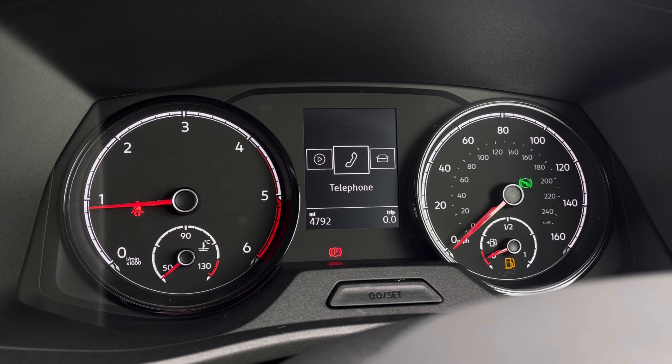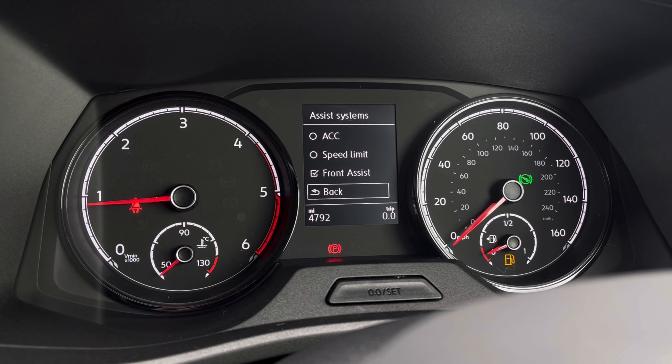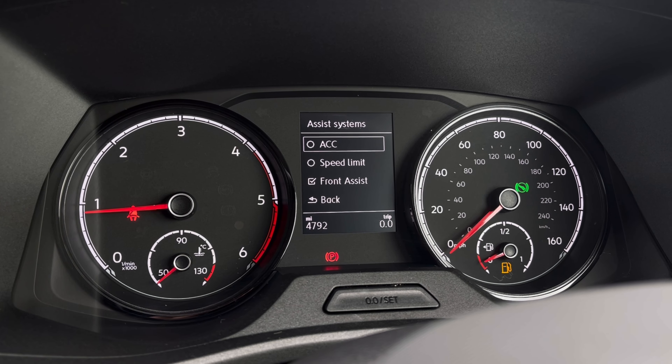Once this fantastic van comes to life, you can access a dashboard display where you can view key information such as mileage. You'll also benefit from driver assist systems featuring adaptive cruise control, allowing you to maintain a safe and steady speed whilst travelling on the motorway.